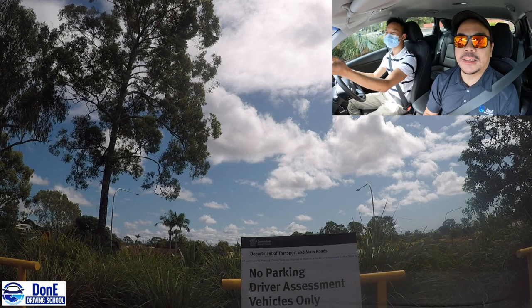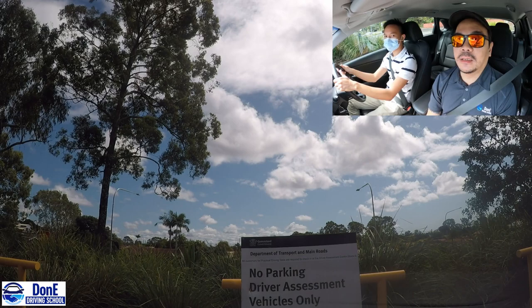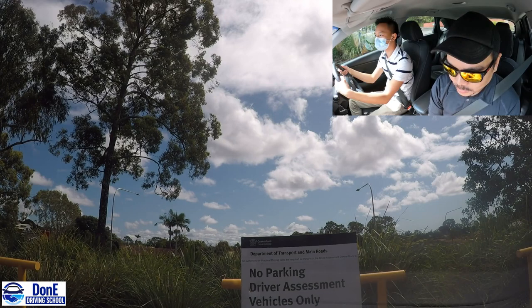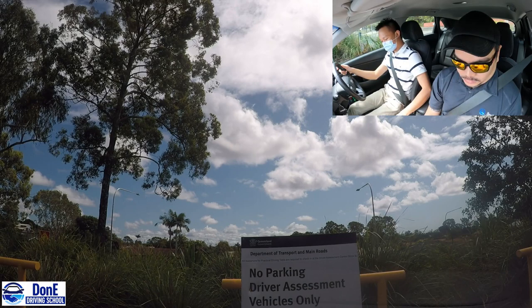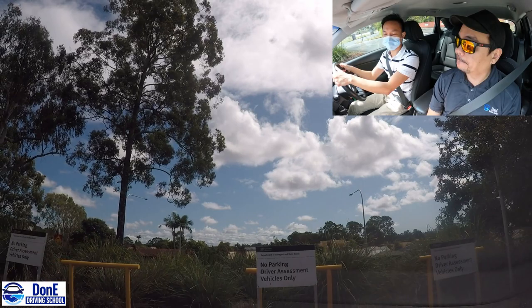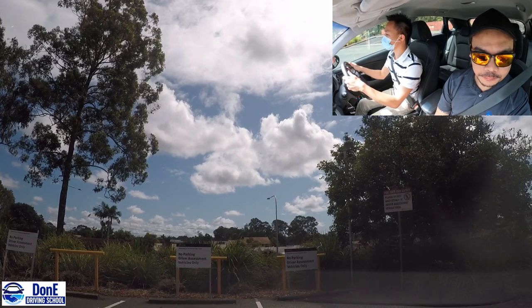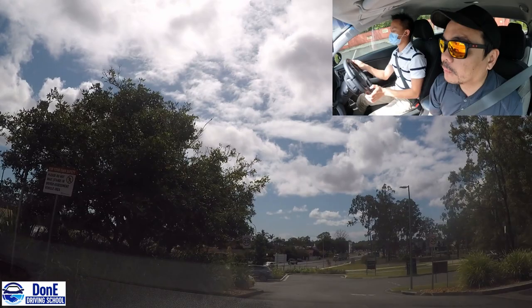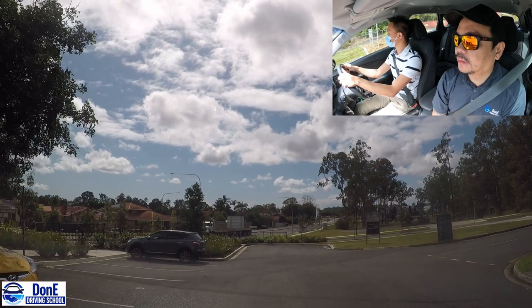That's it guys. So those are the pre-drive checks. We are again coming from the parking area - you can see the driver assessment vehicles only sign. Whenever you're ready Ian, you can go. Okay, so exit here.